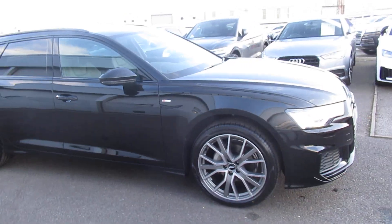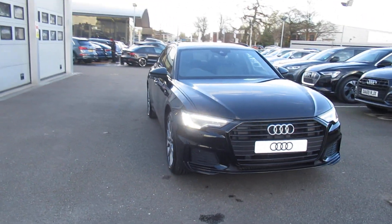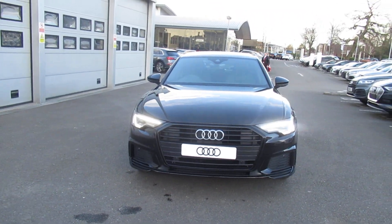If you'd like any more information on this Audi A6, please contact us on 01270 864 091. Thank you for watching.